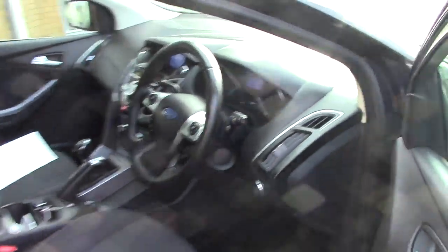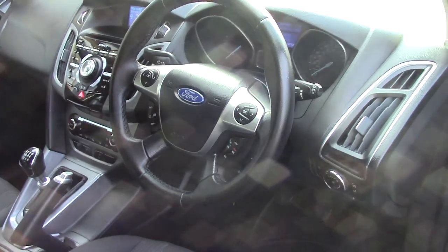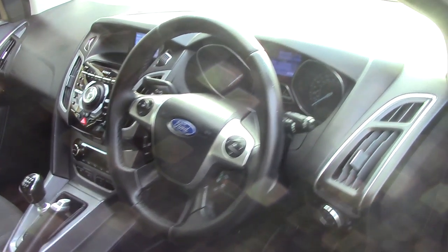As we make our way in towards the driver's side of the vehicle now and get a look at all of the various instruments on the inside, as well as this grey cloth seat interior.